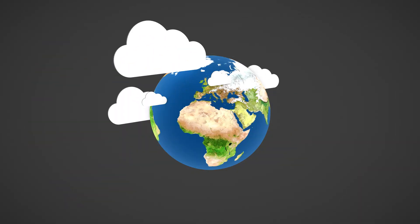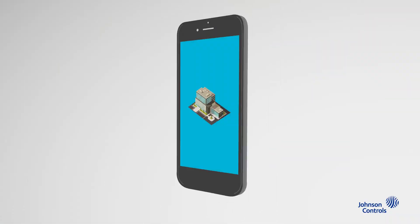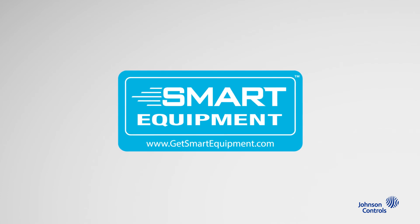A smarter world begins with smarter buildings. And smarter buildings begin with smart equipment, a Johnson Controls technology. For more information, visit GetSmartEquipment.com.